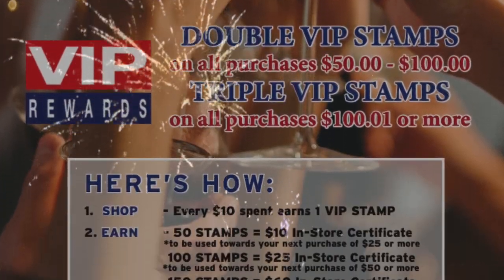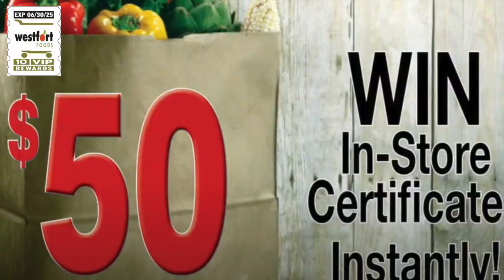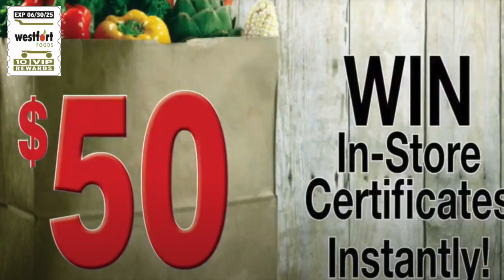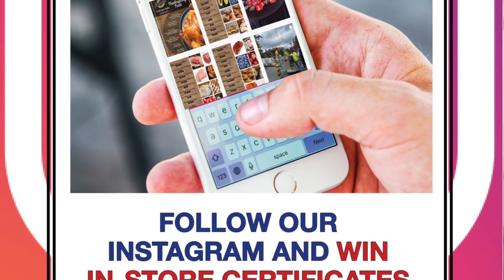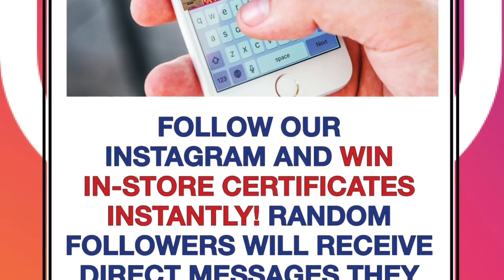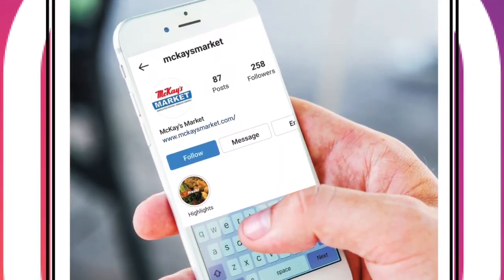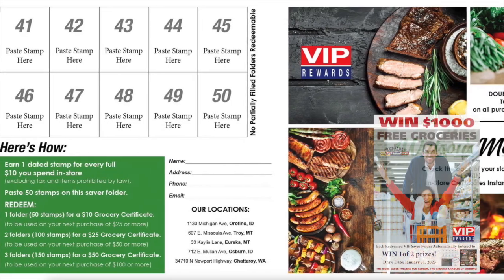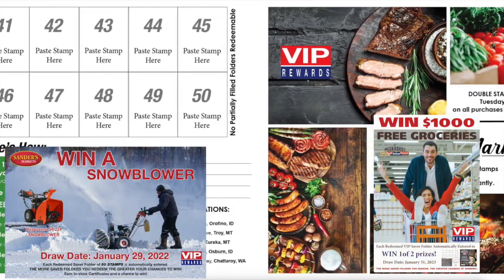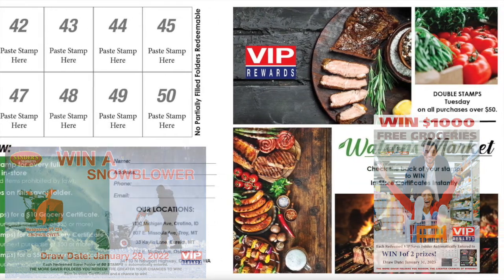Generate excitement by offering instant wins on the back of the stamps — you control the budget and all winning coils are marked. Customers who join your Instagram or Facebook can win certificates instantly through direct message, to encourage followers. You could also feature draws from redeemed saver folders tying to sales; the more saver folders redeemed, the greater the chances of winning.